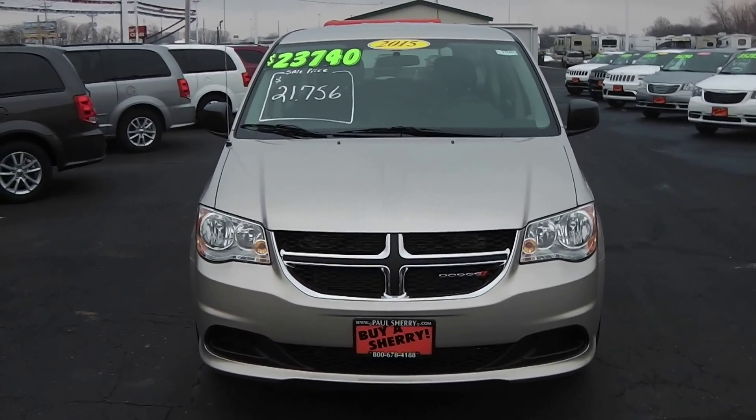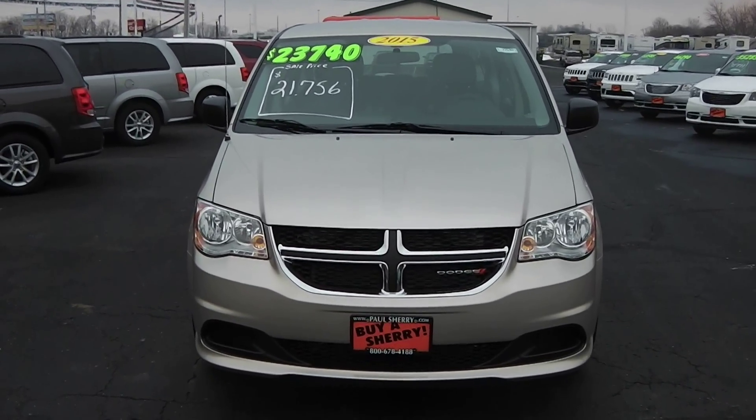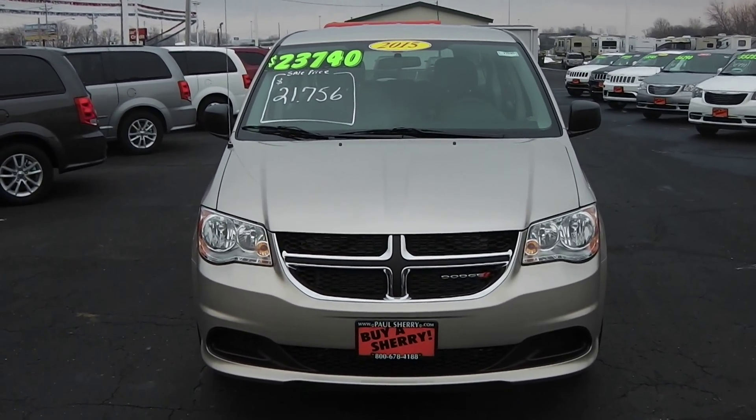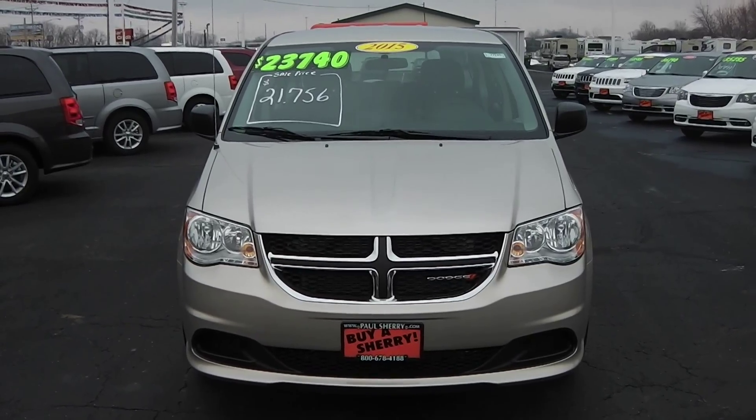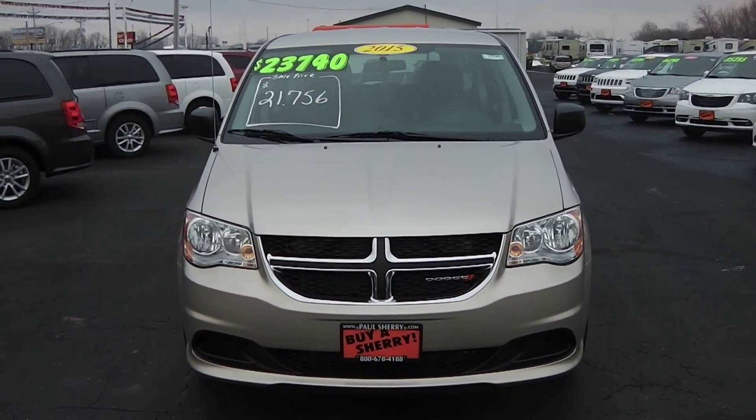Hi there, I'm Steve Cease at Paul Sherry Chrysler Dodge Jeep and Ram here in Piqua, Ohio. I've got a 2015 Dodge Grand Caravan. This is in the cashmere color, and this is the All-American Value package.